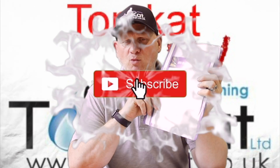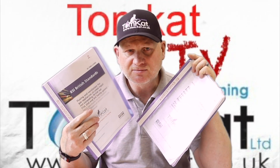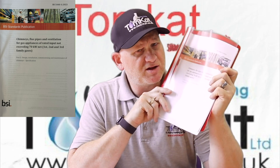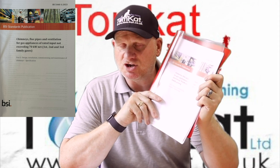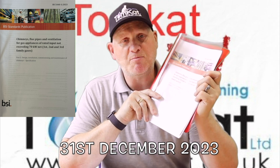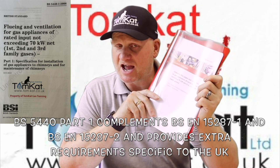The documents we now have are BS 5440 Part 1 2023 and BS 5440 Part 2 2023. Part 1 is all about the installation, maintenance, servicing and commissioning of flues and chimneys. It came into effect on the 31st of December 2023 and supersedes the March 2008 version, which has now been withdrawn.